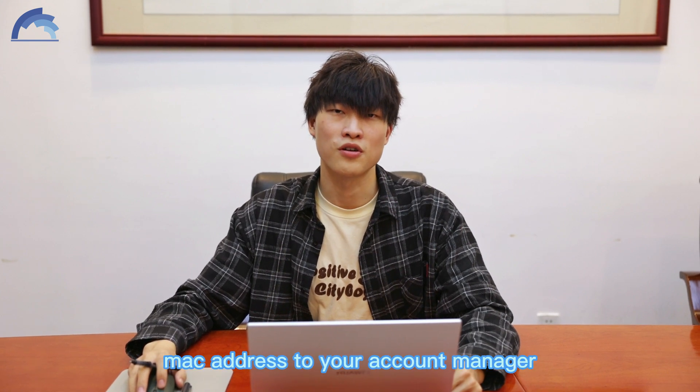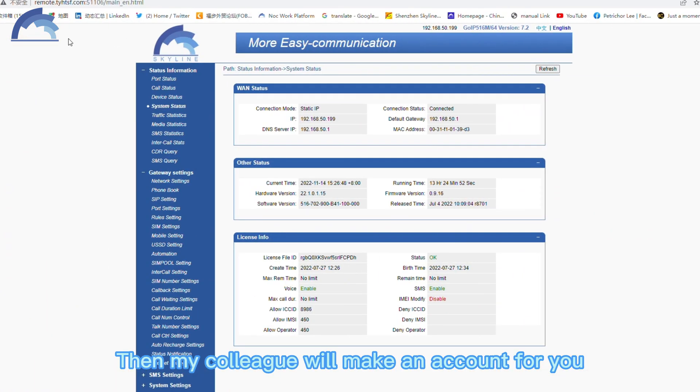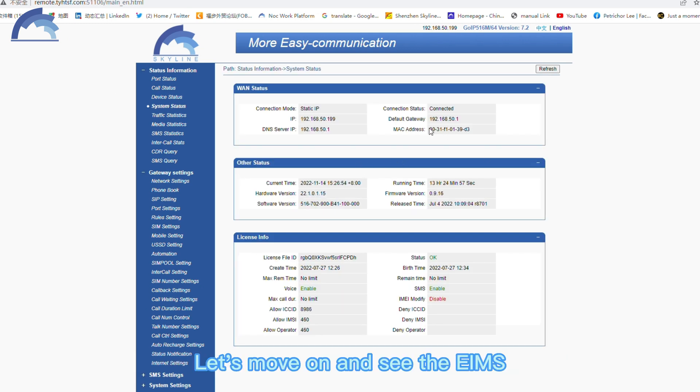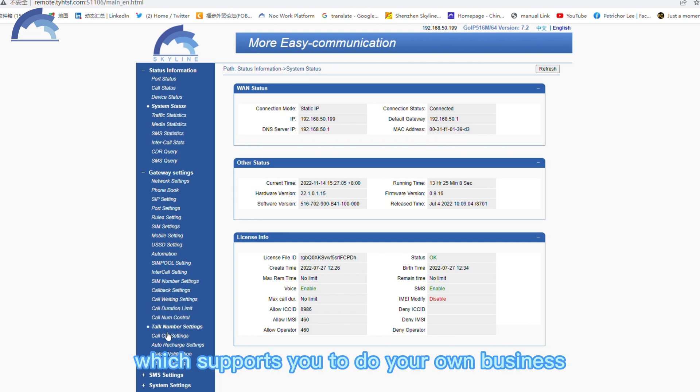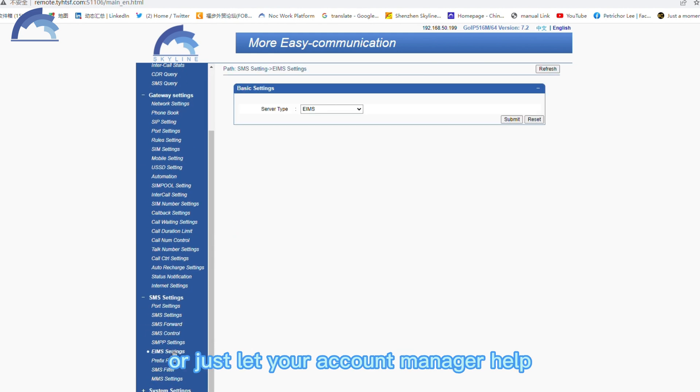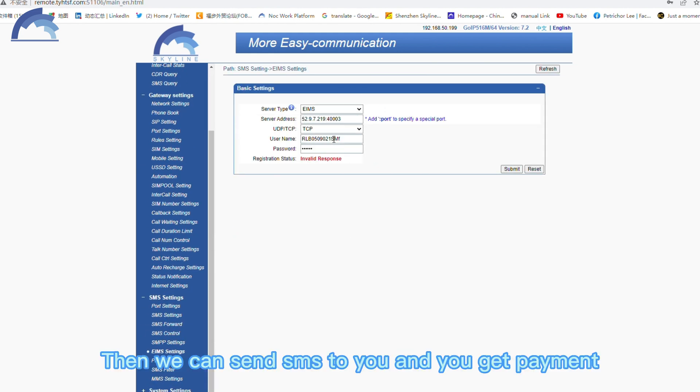First and most importantly, if you want to do this business with us, you can send your device's back address to your account manager. Then my colleague will create an account for you. Let's move on and see the EIMS — it's our own platform to send SMS, just like SMPP, which supports you to do your own business. You can fill in your account information there, or just let your account manager handle it. Then we can send SMS to you and you get payment. With China Scanline, come make the world.